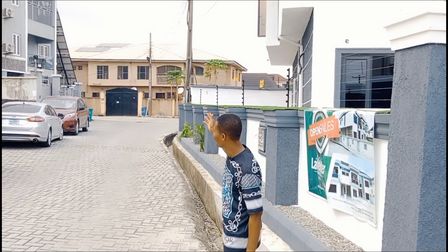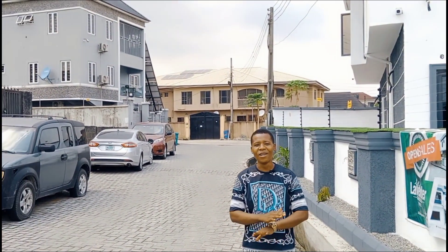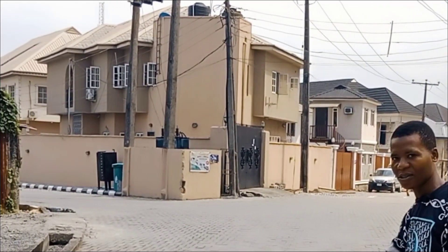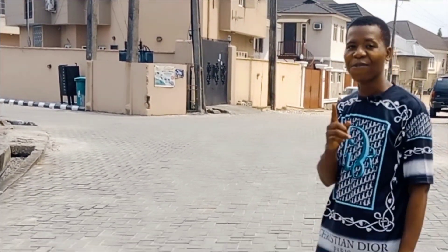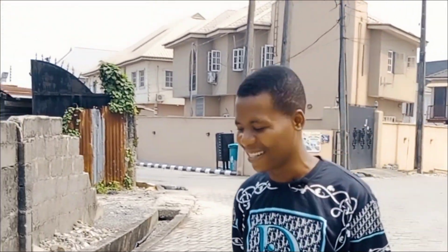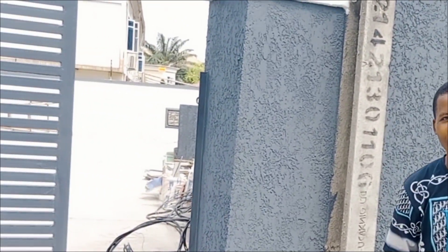Look behind me — you can see for yourself, it's a fully residential estate. This is fully interlocked, and we have strong security right here. Before you can enter this estate, you have to get approval from the person you're coming to visit.